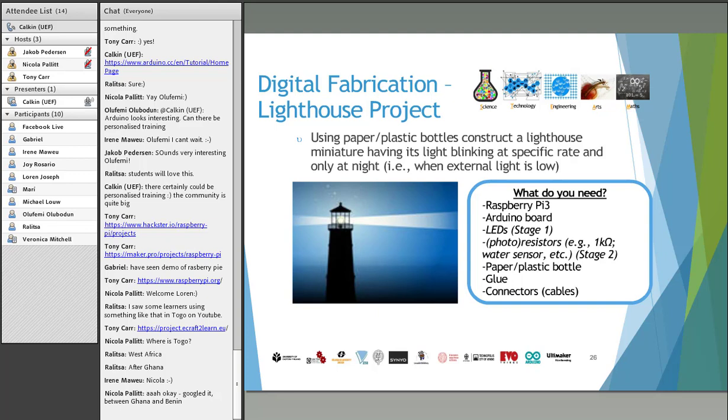Some of the ideas and projects we've put forward include a very introductory one: the lighthouse project. We said, using paper or plastic bottles, you need to construct a miniature lighthouse and have the light blink at a specific rate, and only at night — or when the room was dark. So the groups need to go through the process: now we have the problem of creating a lighthouse, how do we solve it? They imagine a solution, plan a solution, implement it in the creation stage, make the solution interactive by programming the light to blink, and finally share the results.